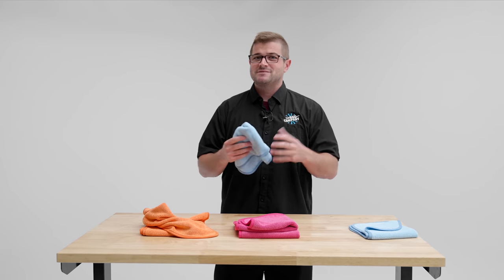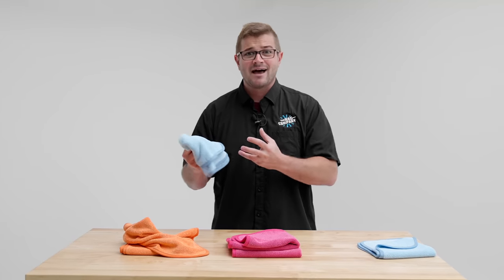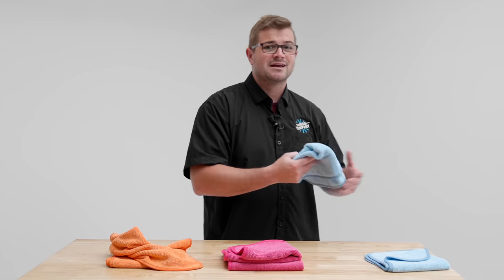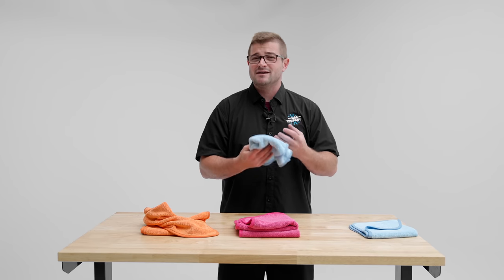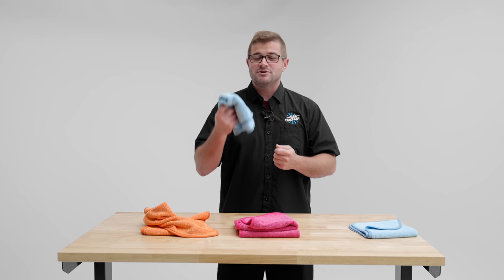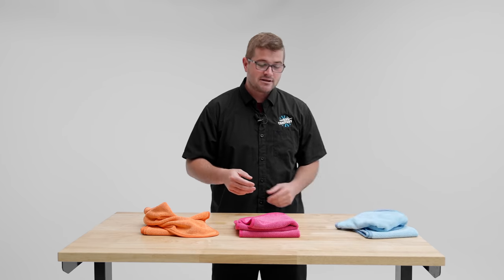When people visit our website and see the cost of this towel, they ask what makes the cost so high. The cost is high because it's high to produce. We don't want to change the way this towel is produced because it performs so well, but just know that you are paying a little bit more to have the performance that this towel provides.